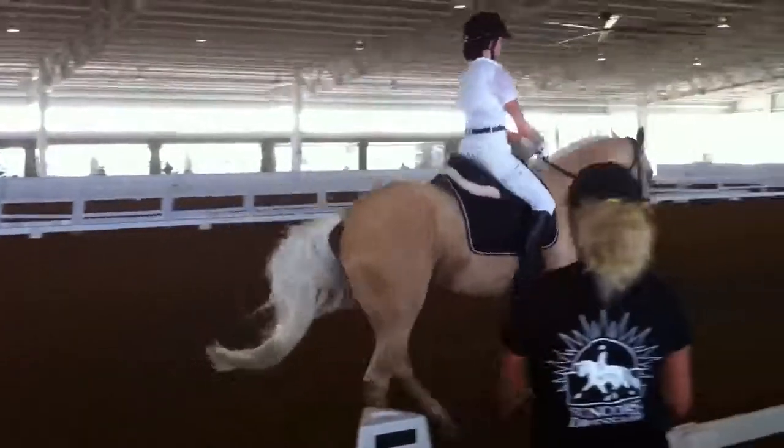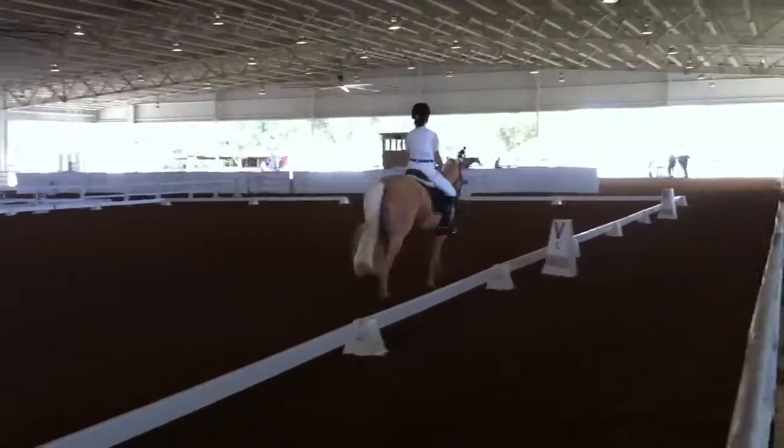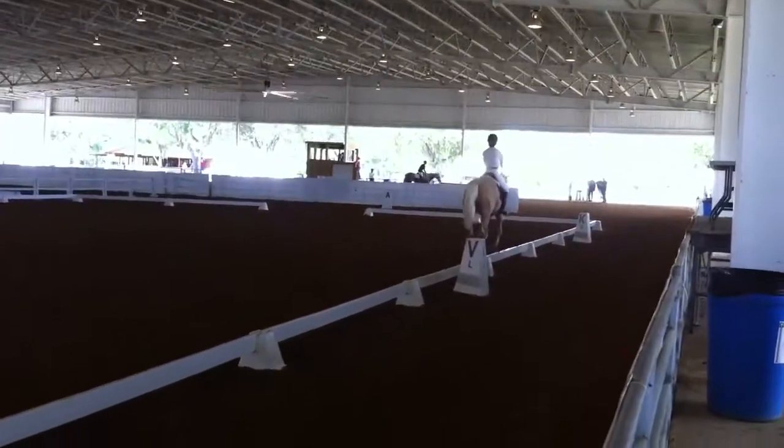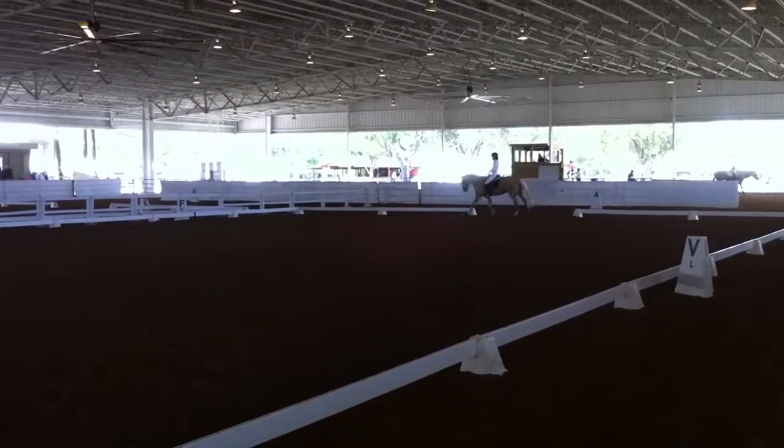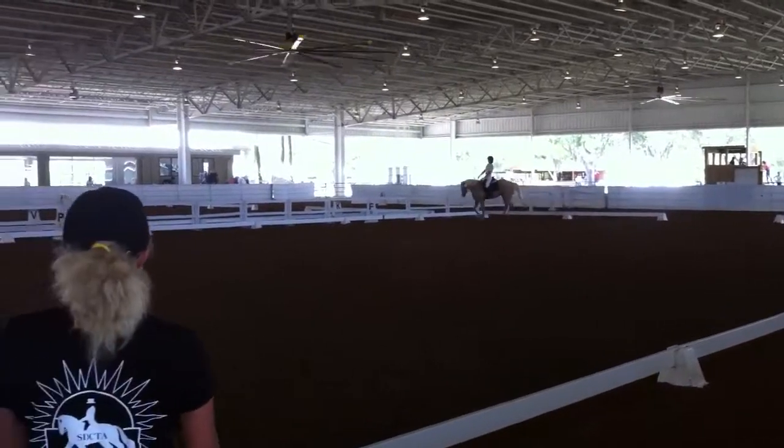F, R. Lengthen stride in canter. Between R and C, developed working canter.